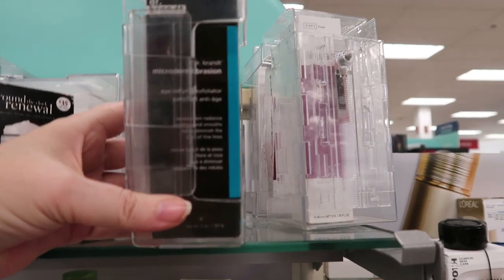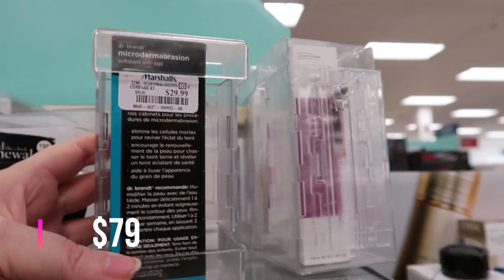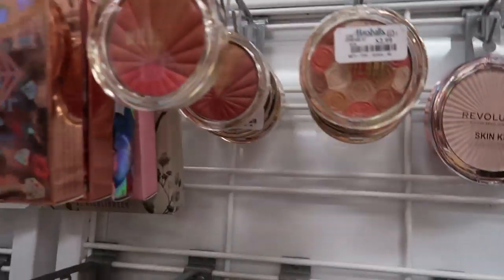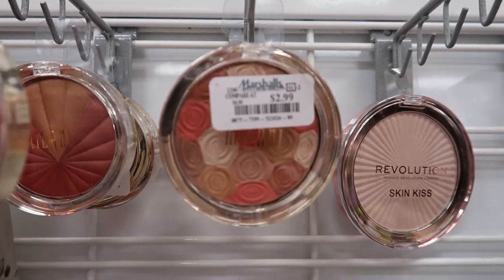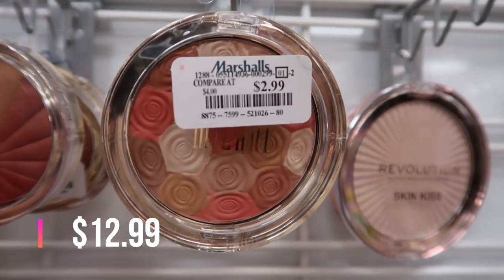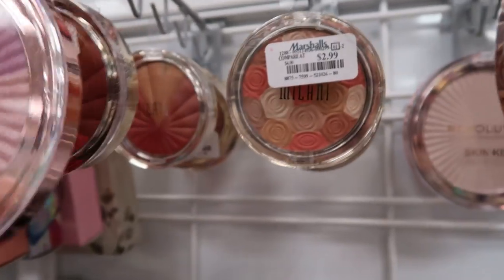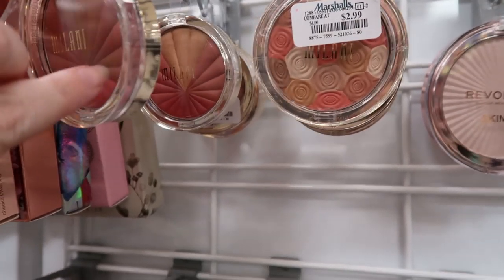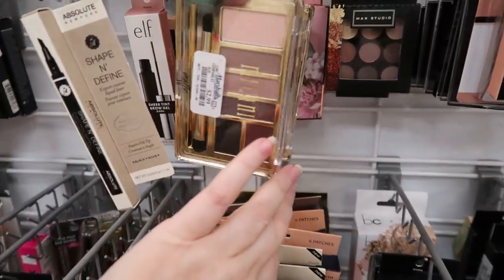Here's the Dr. Brandt Microdermabrasion in a two-ounce size — that's $29.99, which is in a lot of sub boxes. And here are all the Milani Color Harmony Blushes and an illuminating powder palette at $2.99. I showed these in my last video — they'd just been put out so I got two of them. All four Color Harmony shades are here, and this one I think has been discontinued because it was removed from the Milani website.